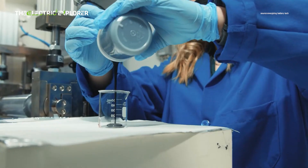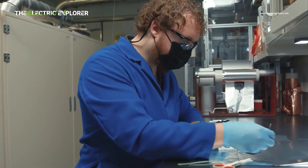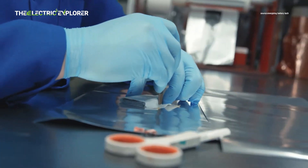Li-ion batteries can be prone to fire or explosion if damaged, overcharged, or exposed to high temperatures. This is due to their flammable electrolyte, which can lead to thermal runaway if something goes wrong.